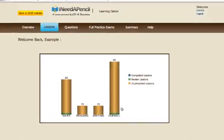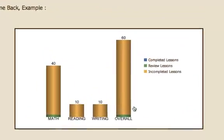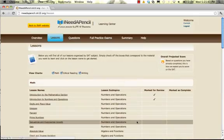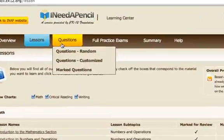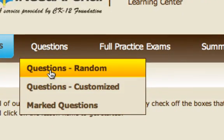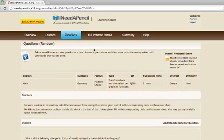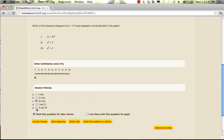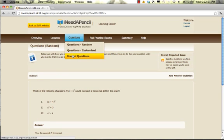Once you have gone through all the lessons in your desired subjects, you can test your understanding by taking a quiz under the Questions tab. Here you can choose from random questions, customized questions, or marked questions. Click on Random to generate random questions, or click on Customize to generate questions from a particular topic. While answering either random or customized questions, you can mark a question and save it for later. To view your marked questions, select the Marked Questions option.